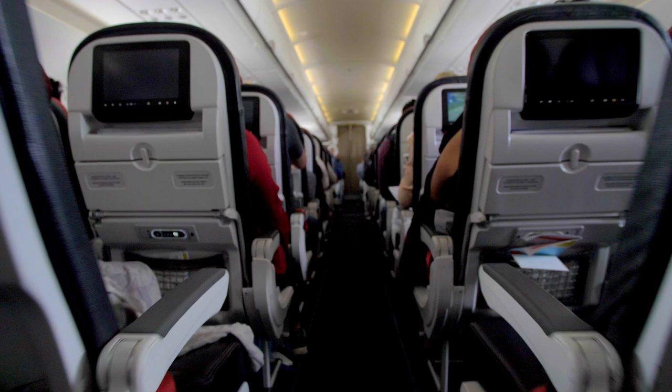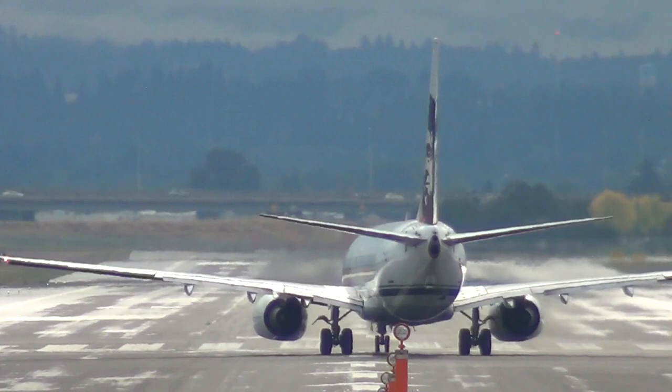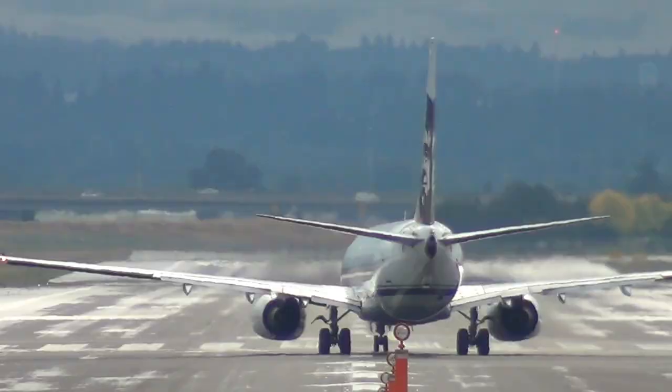Many of you have probably experienced those few minutes of sitting in an airplane on the runway, waiting for takeoff, annoyed and wondering what is taking them so long. It's our turn, the runway is clear and we're still not moving.